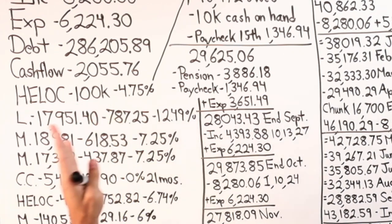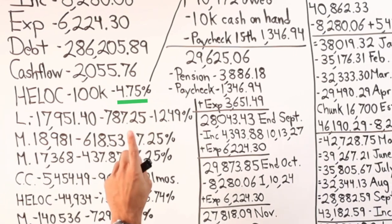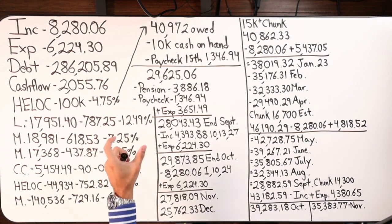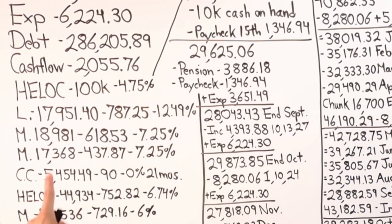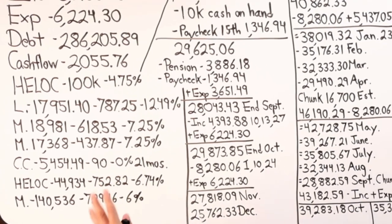They previously had a $50,000 credit limit and increased it to $100,000. The interest rate went from 3.75% to 4.75% simple interest due to the rising rate environment. The debts include one loan, two mortgages, a credit card at 0%, another mortgage, and a second HELOC on another property — so this person has two HELOCs: one at 4.75% for $100k, and one at 6.74% for $50,000.